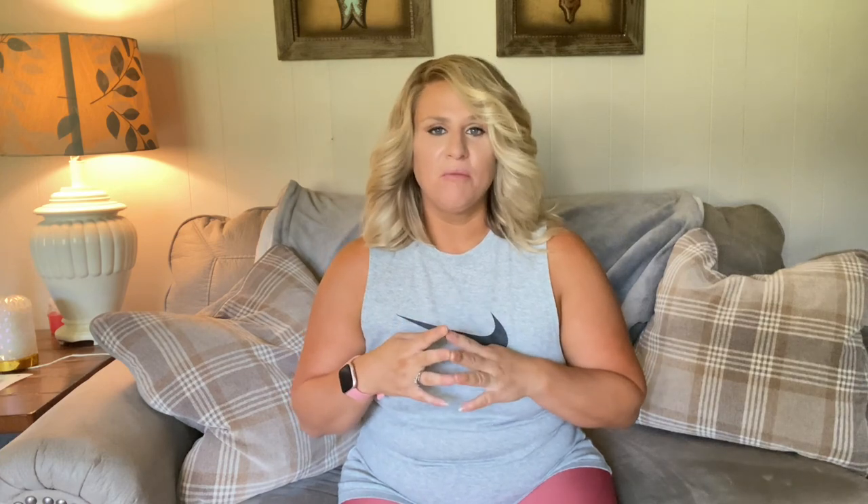Alright guys, that is my thrifting haul and clothing try-on. I really hope you enjoyed it. If you like videos like this — I binge-watch thrifting videos and try-ons, I absolutely love thrifting — please give me a thumbs up, subscribe, and leave me a comment below. Let me know if you would like a Goodwill haul. I'm more than happy to do that. Until next time!